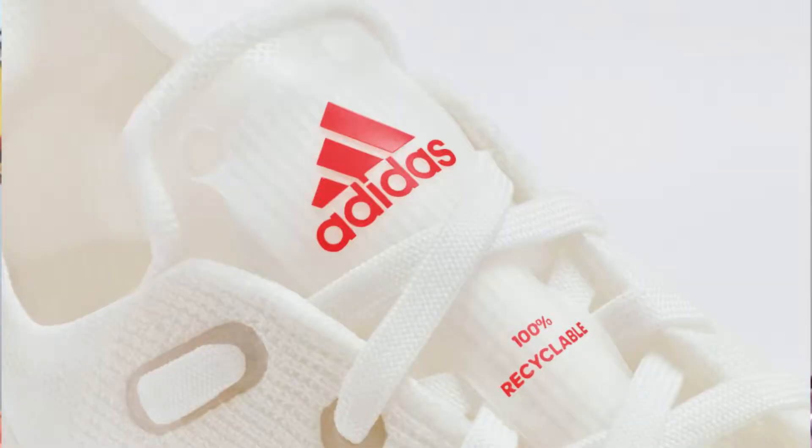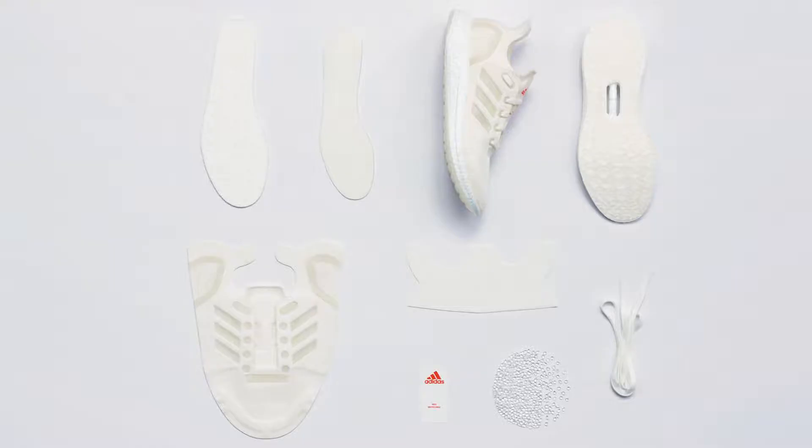In April, Adidas announced their 100% recyclable Future Loop performance running shoe. What they mean by loop is that all the material going into it is upcycled from marine plastics and the entire shoe is recyclable.